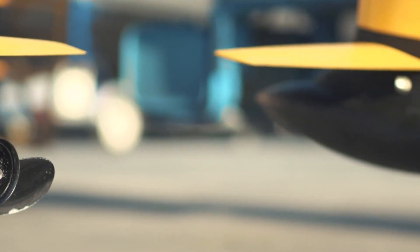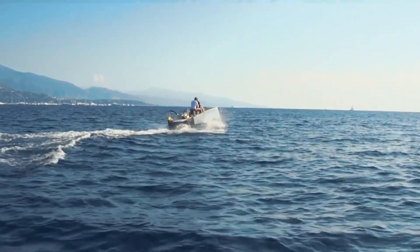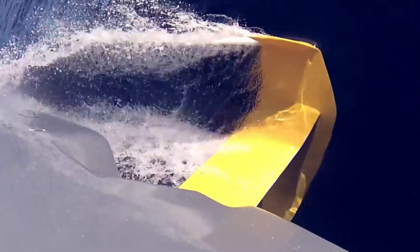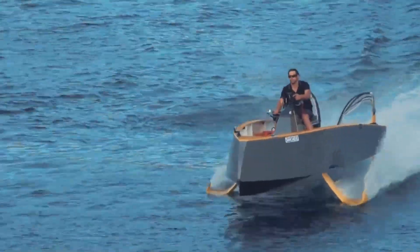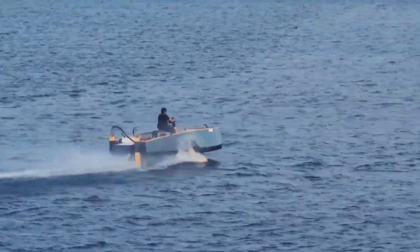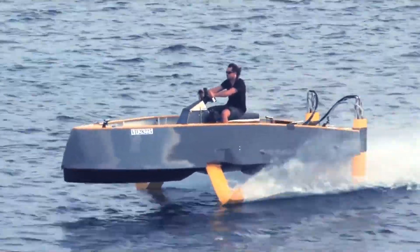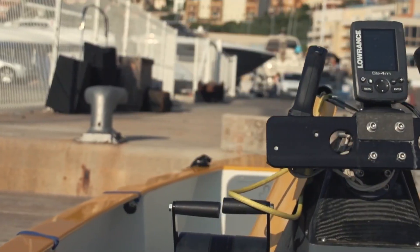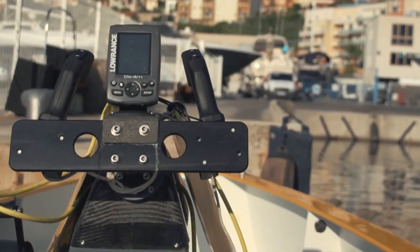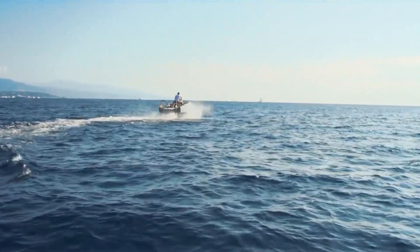Soar above the surface. Introducing the Hydros HYX, a revolutionary hydrofoil boat that's transforming the way we move across water. This cutting-edge vessel uses advanced hydrofoil technology to lift the hull above the surface, reducing drag and increasing speed, all while delivering a smooth, stable, and comfortable ride. With its sleek, futuristic design, the HYX isn't just thrilling to ride — it's a showstopper on the water.